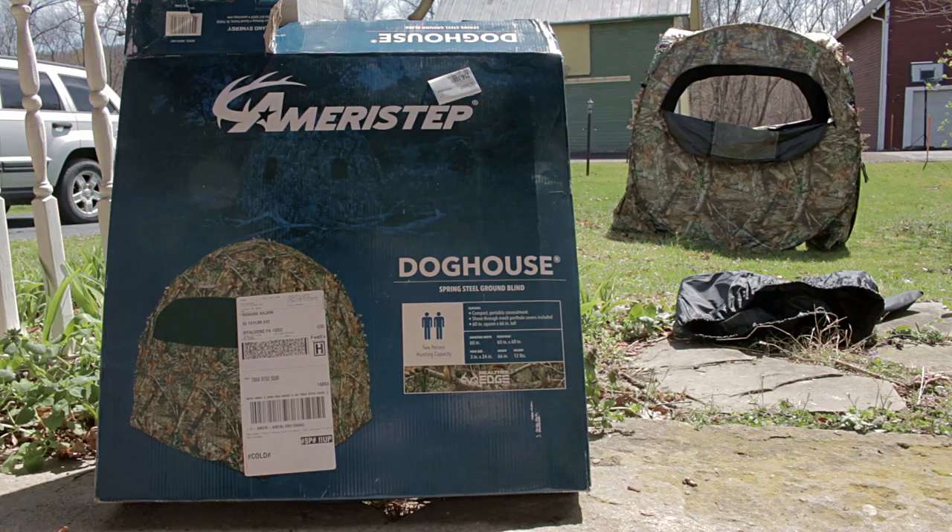I have with me here the Amirastep Doghouse Blind. Genevieve and I are going to get it ready for the upcoming crossbow season here in Pennsylvania — the 37 Days of Awesome. I think they toyed with it a little bit again this year to make it like 38 days or something like that, but we'll just have to wait and see. I've hunted out of this before, and Genevieve has agreed to hunt with me this year. We're going to both be sitting in this blind having a good time, so I've got to get it ready.